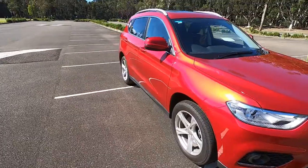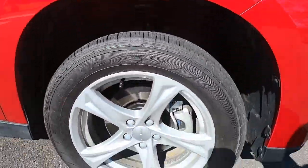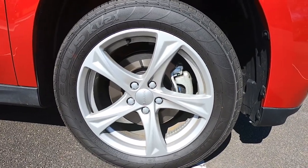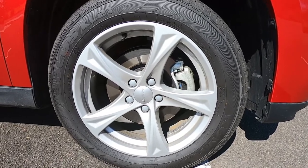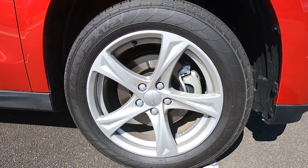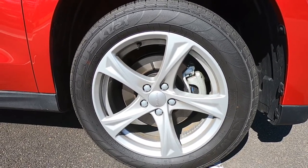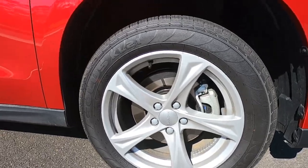Looks quite nice. There's also some bits of trim around the front bar. The Havel runs 18 inch wheels on this one, and it also runs Kumho tyres. The wheels do a nice job of setting the car apart, and the tyres do a really good job of road holding.